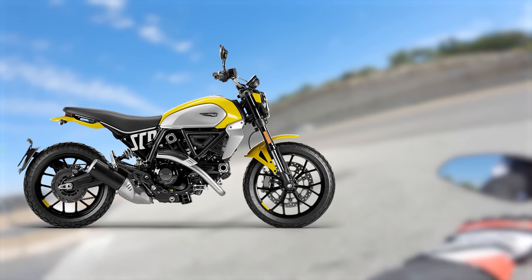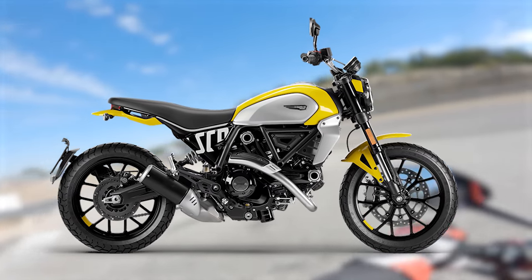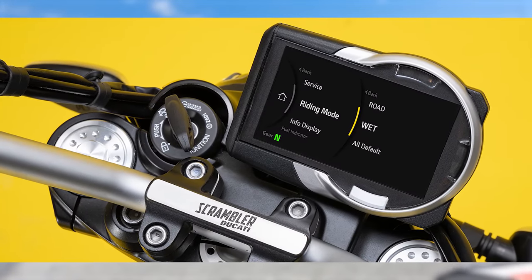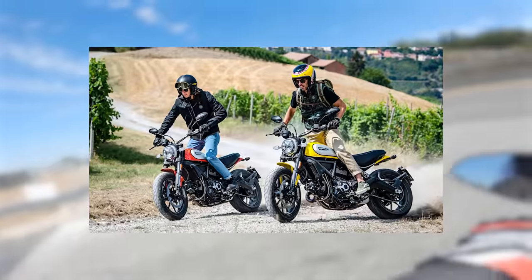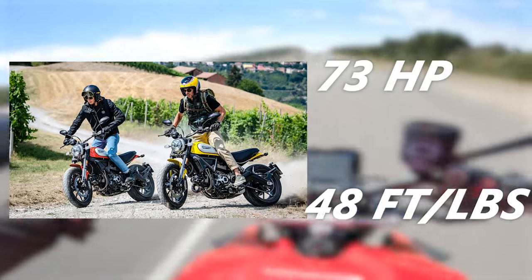The Scrambler recently got a little revitalization, with the most recent models receiving an updated tech package, now equipped with a four-inch TFT dash, two rider modes, cornering ABS, and switchable traction control. This bike is a simple, classic, fun little roadster that makes about 73 horsepower and 48 foot-pounds of torque.